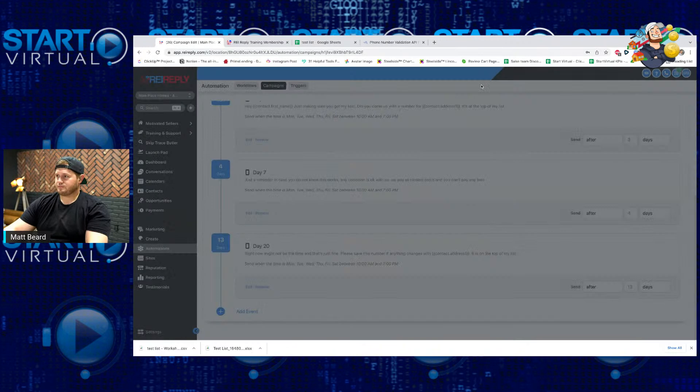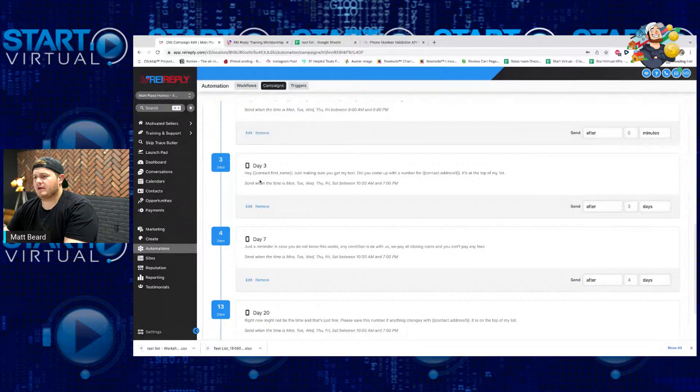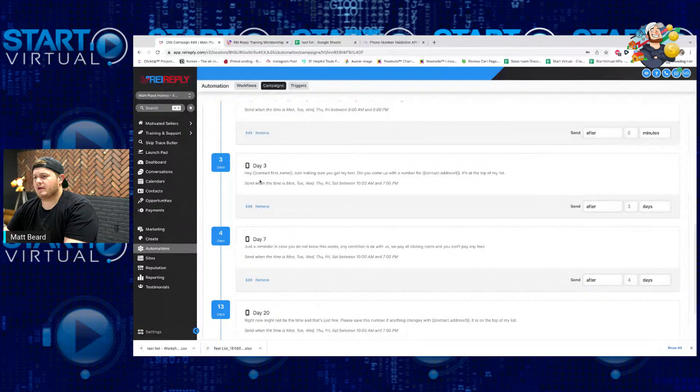At any point in time, if someone responds to a text message, they're not going to get any of the other ones. I really don't want them to respond at day three and then all of a sudden I send them another text message on day seven — they're like, 'I just told you I'm not interested,' or 'I'm already talking to you, what are you talking about?' It gets really confusing. So you can have it set up to stop on response.